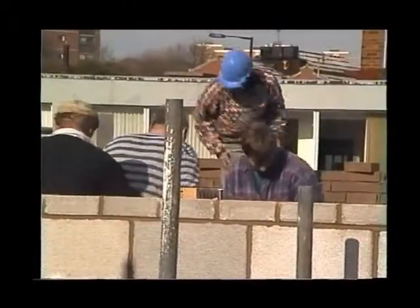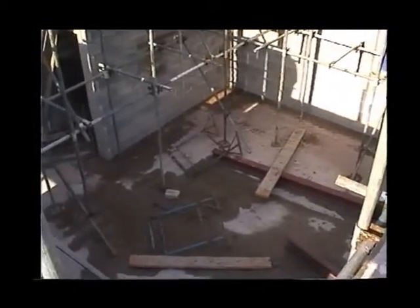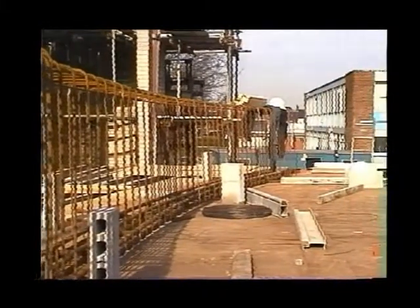This is probably about 10 weeks into the original building programme. The original building programme was 48 weeks; we actually completed in 51 weeks, which I'm told by building standards was quite good. And of course we came in on budget, which we had to do.